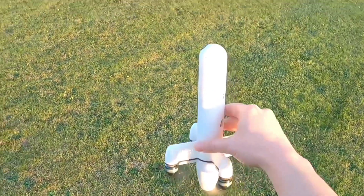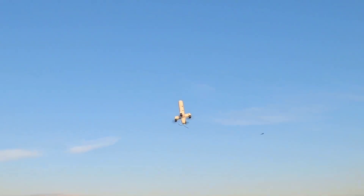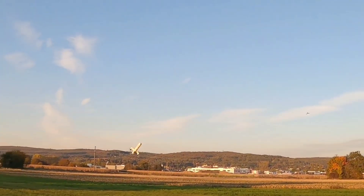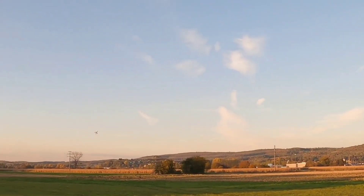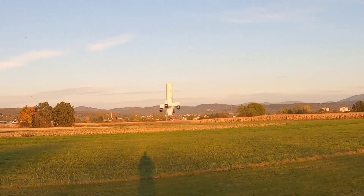Despite its somewhat unconventional shape, the drone remains remarkably maneuverable even at lower speeds. For those intrigued by this innovation, the blogger generously shares detailed drawings of the drone with his subscribers on Patreon.